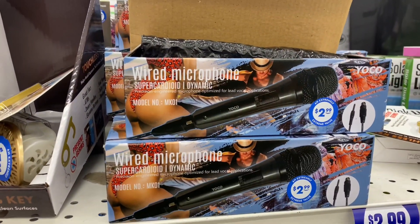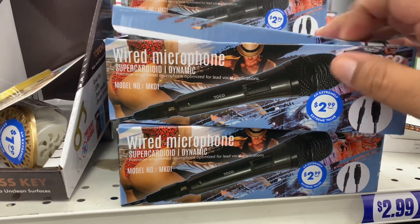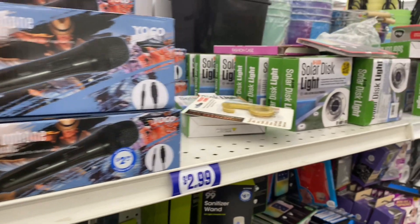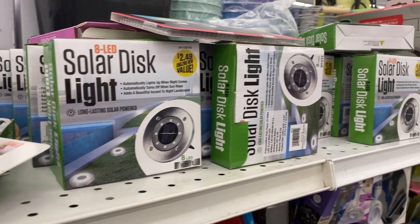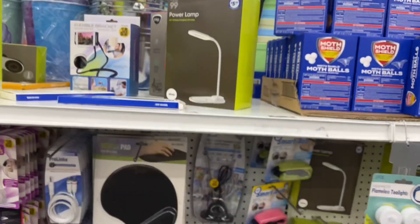They also have this wired microphone for Super Karaoke — for you inspiring Mariah Carey's out there. And they also have the solar disk LED light for $2.49. Just letting you guys know what is here in the electronics section — let's continue on with the walkthrough.